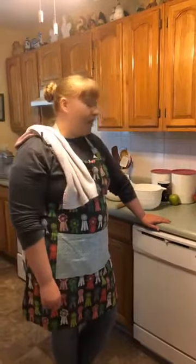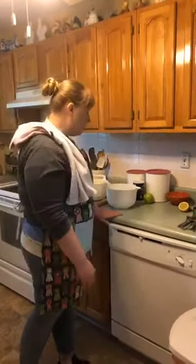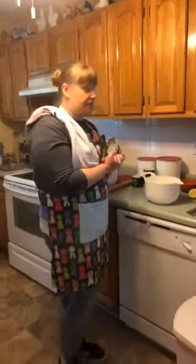Before we get started, I just finished washing my hands — a huge step before baking or cooking anything. We don't want anything getting into the pie, whether that's germs, dirt, whatever. If you have long hair, tie it back. I also have an apron my sister made me, which helps protect my clothes because flour can go everywhere. Make sure you have a clean working surface too — wipe that down as well.